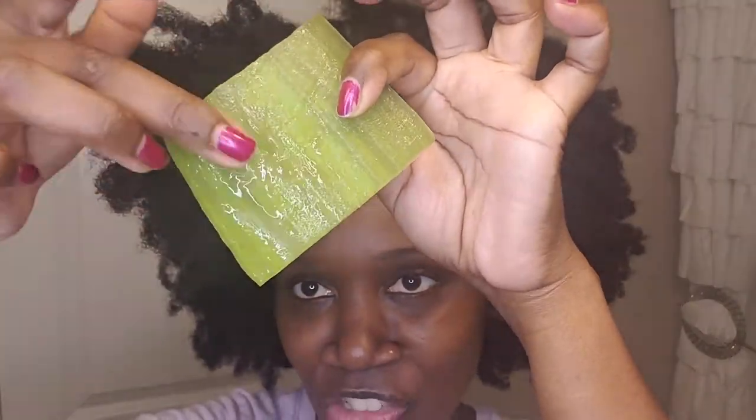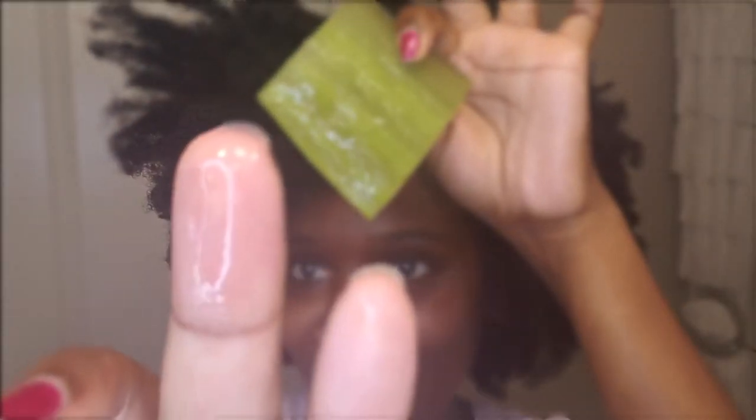Thank you for joining us. Hi, you guys. Welcome back to my channel. My name is JoLynn Marie, and today I'm going to be washing my hair.